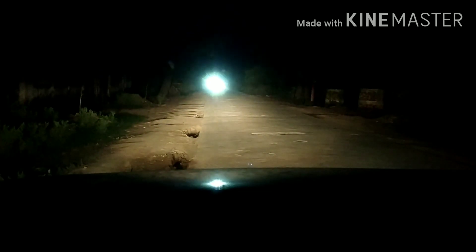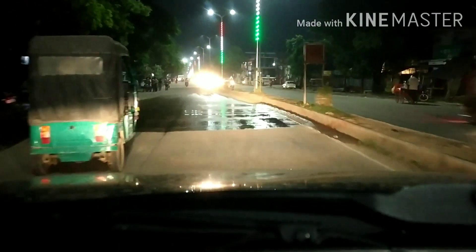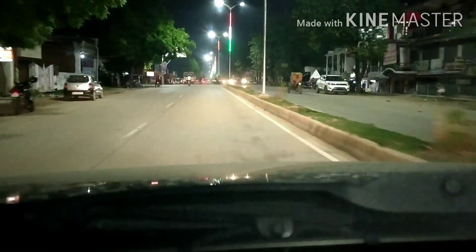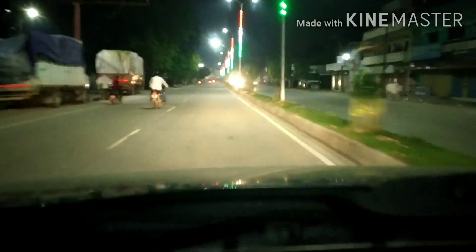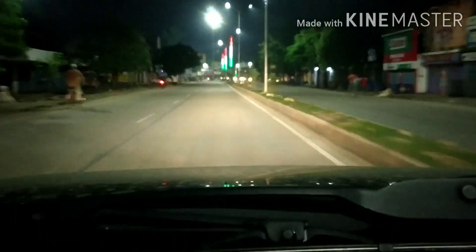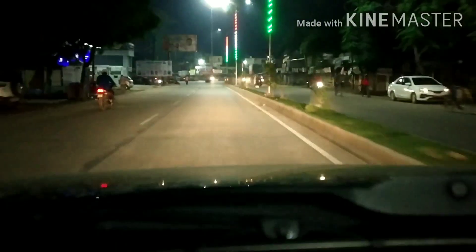Now let's go on the highway and show you the response of these lights — the visibility and light throw on the highway. We have arrived on the highway and as you can see the lights here are already very bright. There are so many pole lights that you almost don't even need the car's headlamps. But the real test is when it is completely dark, and there the car's lights need to perform well. For now let's go to a darker area and I will give you a proper response of these lights.